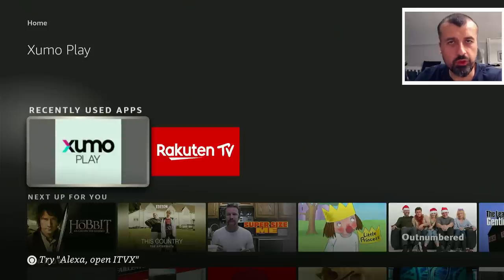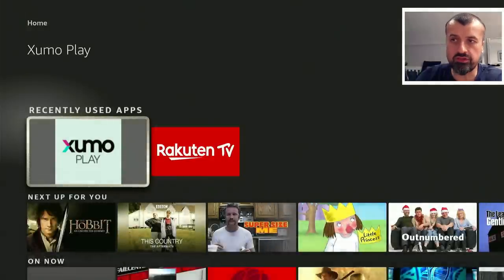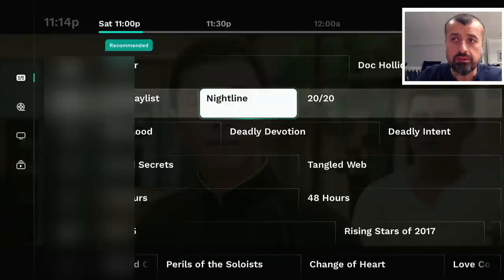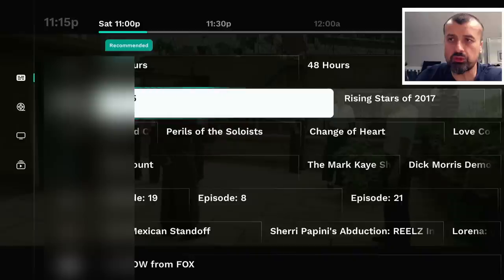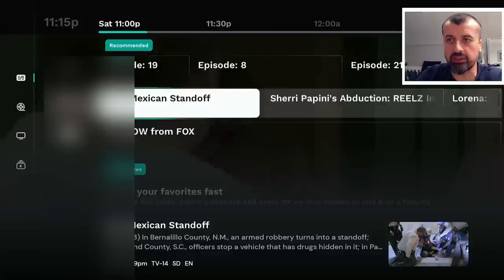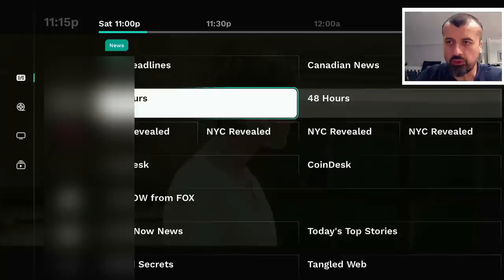I'm based in the UK, and the reason that's important is that typically these official streaming applications require you to have some kind of USA IP address. But this special version of this application — as you can see — I can start the app and it takes me straight into this fully working EPG, the electronic program guide. As of August 2023, there are more than 300 channels in this application, and going through the recommended channels, with that fully working program guide I can see exactly what's on now and what's coming up next.